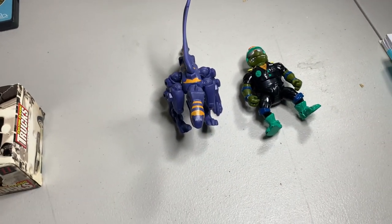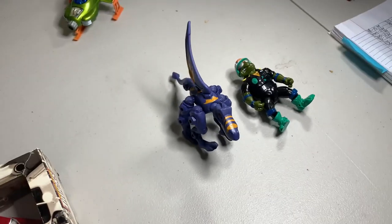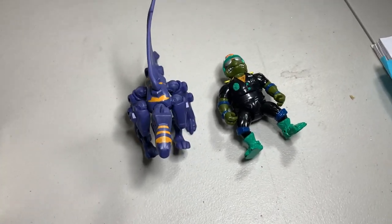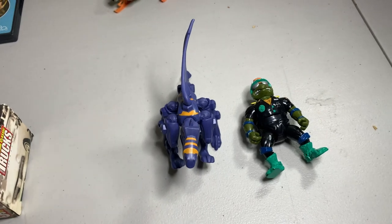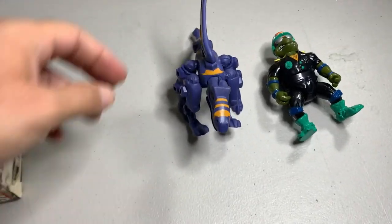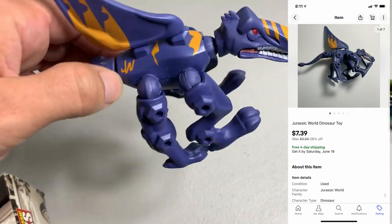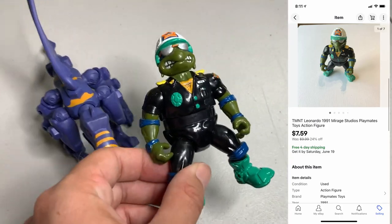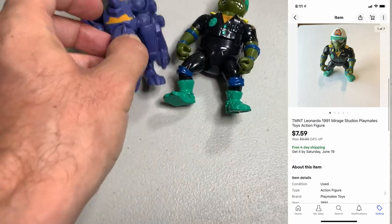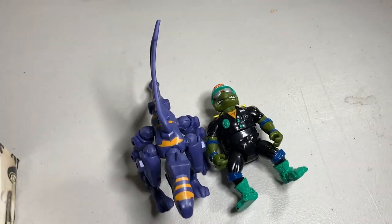Next up I got a viewer sale. My man Frank picked up a couple toys. I think Frank's been purchasing something from my store once a week for probably the last two months now, so thank you very much, I really do appreciate it. First up, I've got this Jurassic World Dino toy that sold for $7.39. And then this vintage Ninja Turtles figure sold for $7.59. I will pack these up together and ship them out in one box for you.